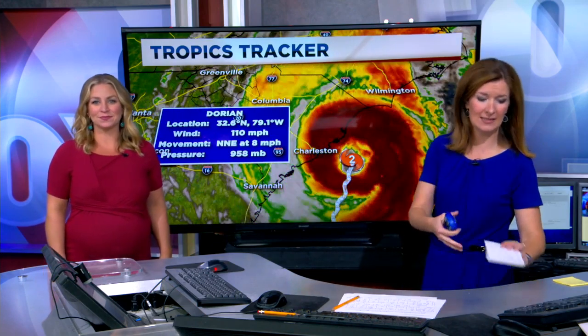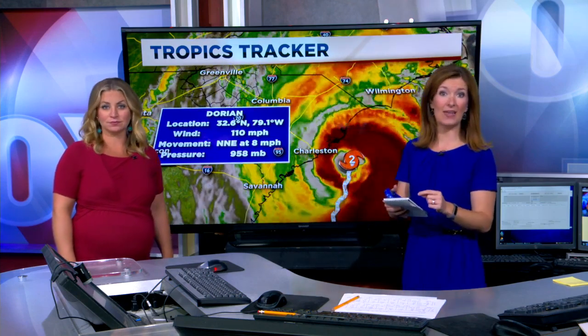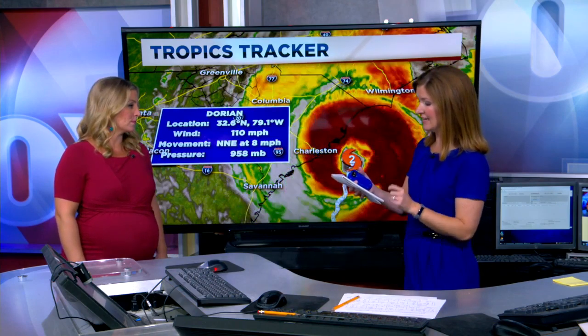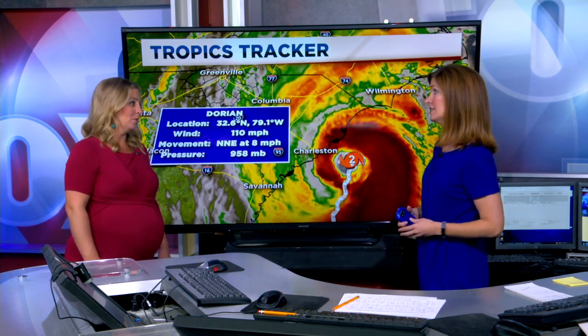We have some brand new wind data to share. James Island saw a 74 mile per hour gust — that is officially hurricane force. Winyah Bay, South Carolina recorded 78, and Charleston Harbor also recorded a 78 mile per hour gust. So officially hurricane strength winds at those locations.